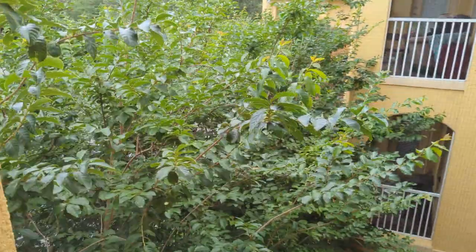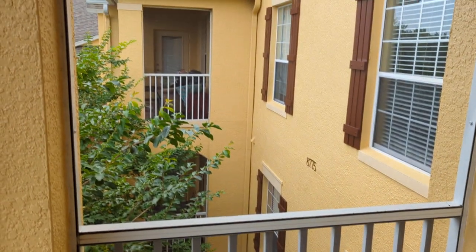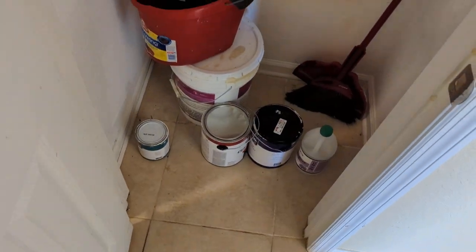Nice green porch — there's your view. You've got the world's largest crepe myrtle growing right here. There's also a little coat closet just inside.